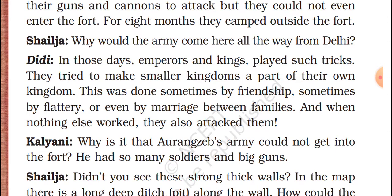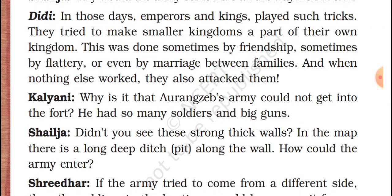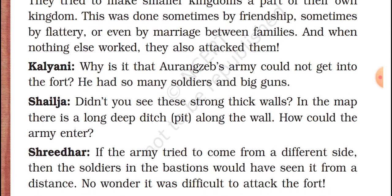Kalyani asks: why could Aurangzeb's army not get into the fort even with so many soldiers and big guns? Shail replies: did you not see the strong thick walls in the map? There is a long ditch along the wall — how could the army enter? In the Golconda Fort map, not only a big wall is present, but even a big pit is present, so they cannot enter.